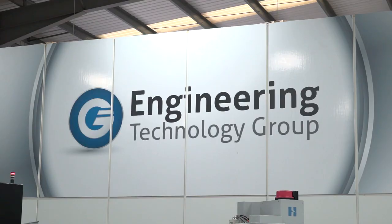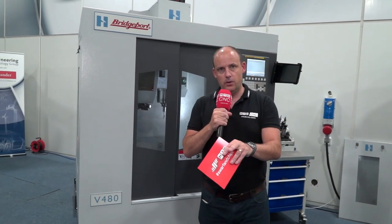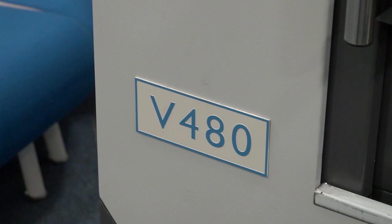Quite short and sweet, this one. I'm at ETG today — the Engineering Technology Group in Wellsbourne — and if you're currently looking around the marketplace for a new vertical machining center, this video is for you. This machine behind me is available from stock and on special offer. This is the V480.